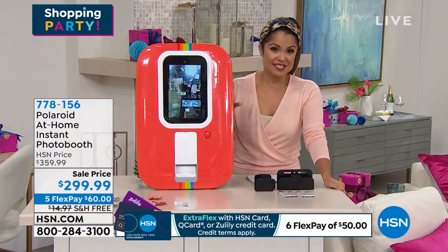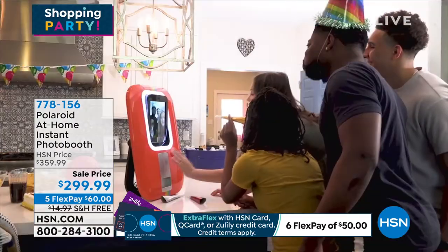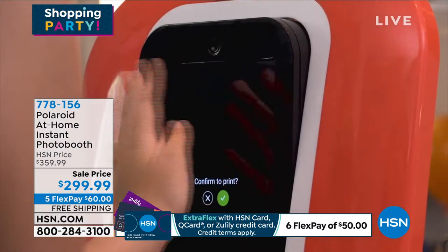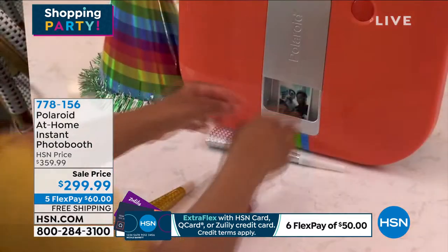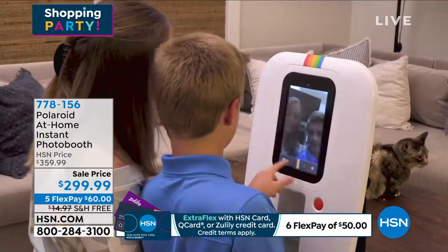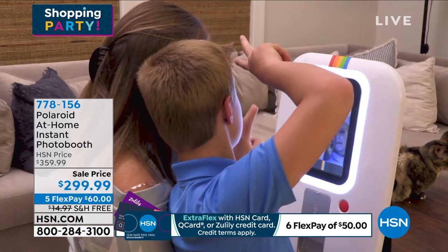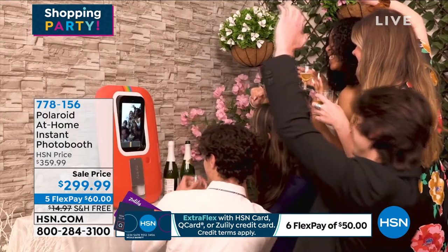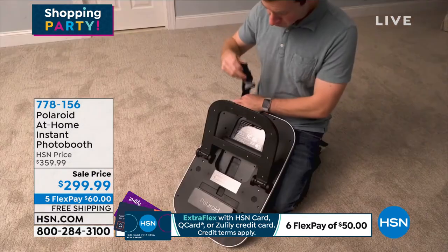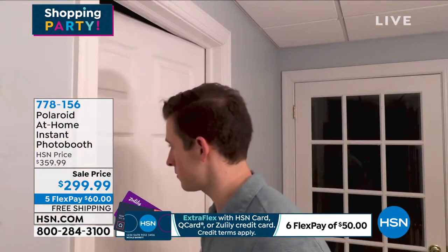This would be a perfect holiday gift idea. Because this is brand new, Sarah, I have a feeling this is going to be that hot item that's hard to find once the holidays roll around — that's why we're bringing it out now, and it's on sale. It's $60 off the HSN price. Retail is about $360. We'll get it to you with free shipping, saving you another nearly $15. We have FlexPay — $60 a month interest-free — and you get it right away after that first $60 payment.